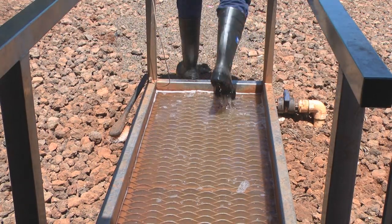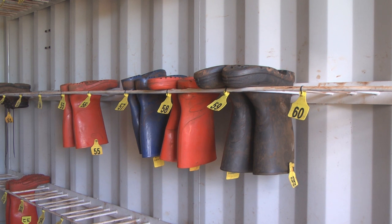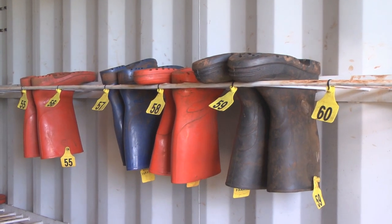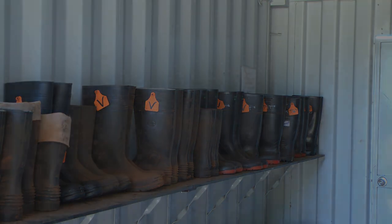Each person that works there and visitors have a numbered boot. The people that work there and regulars have a numbered boot that is theirs every day — it's their size — issued to them when they start. Visitors also have visitor boots.